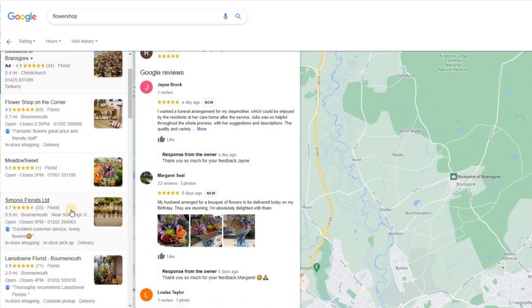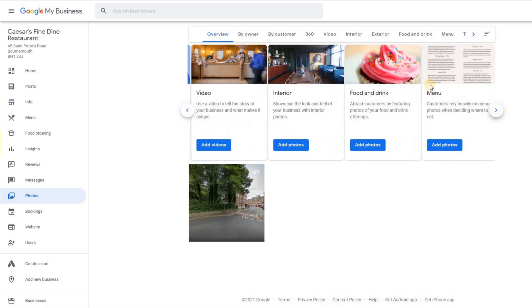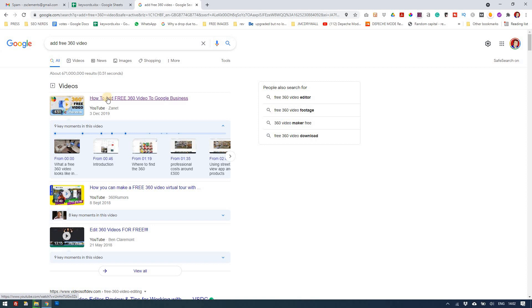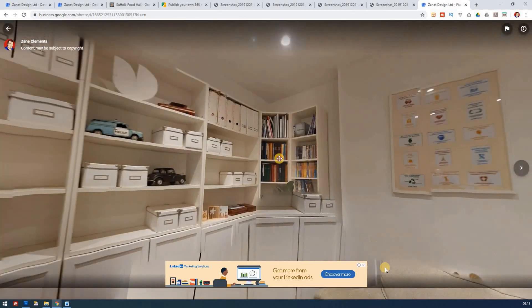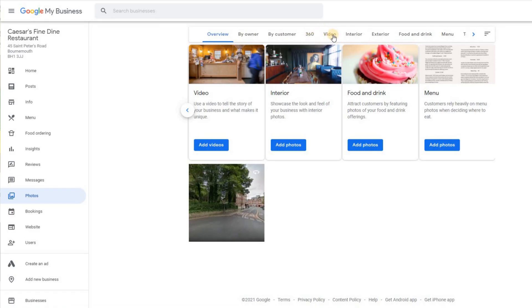Looking at a restaurant listing, you need the logo, the cover photo, videos, interior shots — there are so many things to add. For a restaurant, there's also a menu image you can add. You can see what customer photos are there versus owner photos. As a bonus, there's the 360-degree option — you can download the Street View app and make your own 360 video for free, rather than paying around £350 for a professional to do it. I'll put the link to that video below. Videos in general are limited to about 30 seconds and a small file size, but they're worth adding.